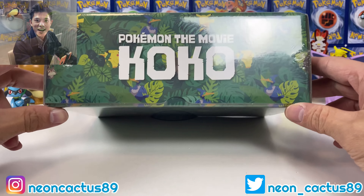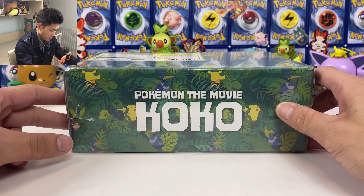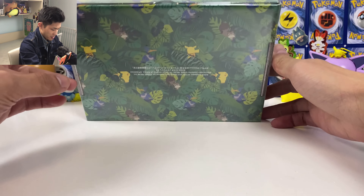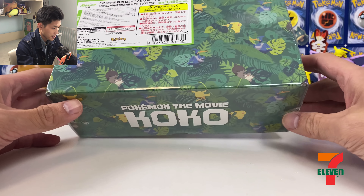What's up guys, NeonCaptist here. Today I got this box all the way from Japan. This is the Pokemon the Movie Coco. We got this green box right here. Apparently you can get this box from a 7-Eleven in Japan.